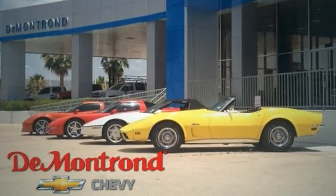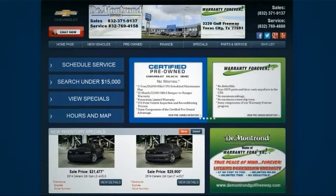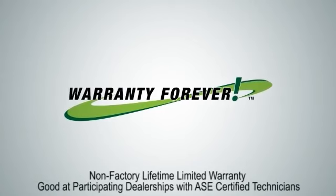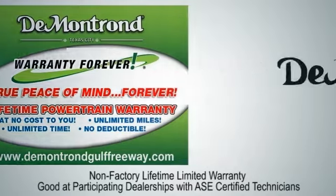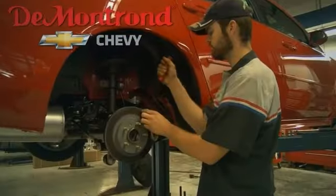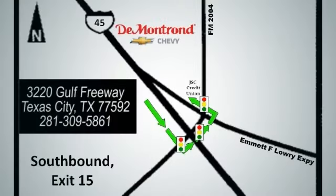Take advantage of exceptional service at Demontron Chevrolet today. And if you're looking for a new vehicle, browse and buy with complete confidence at Demontron Chevrolet. Our Warranty Forever program is included with virtually every vehicle we sell, giving you true peace of mind and a real powertrain warranty for as long as you own your vehicle. Call, click, or stop in today. We're located at 3220 Gulf Freeway in Texas City.